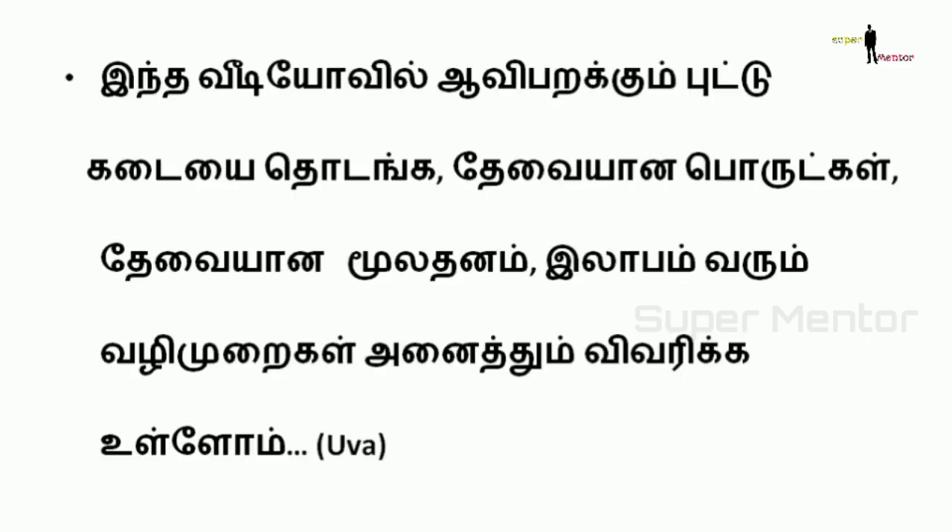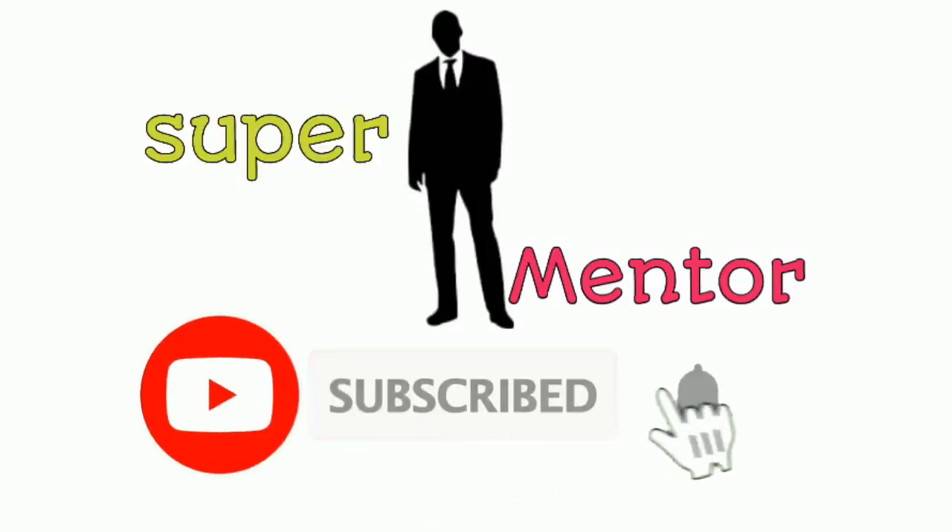This video is made possible. Subscribe to the channel and click the bell icon.